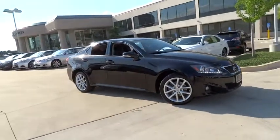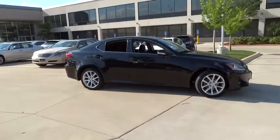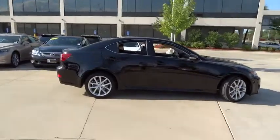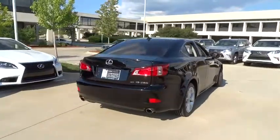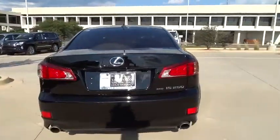The 2012 IS250. An interior and exterior design inspired by the world of competitive racing, the IS250's authentic performance and style are the hallmarks of this classy luxury sedan.